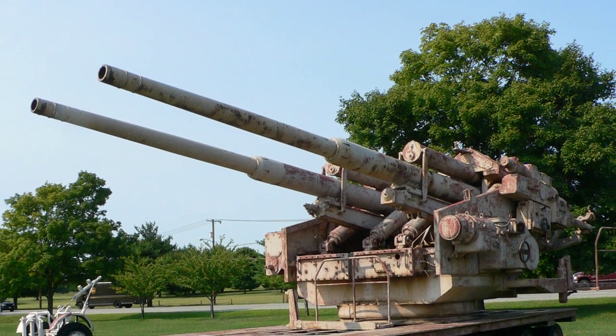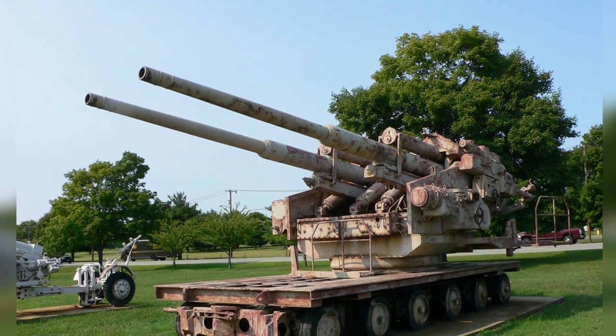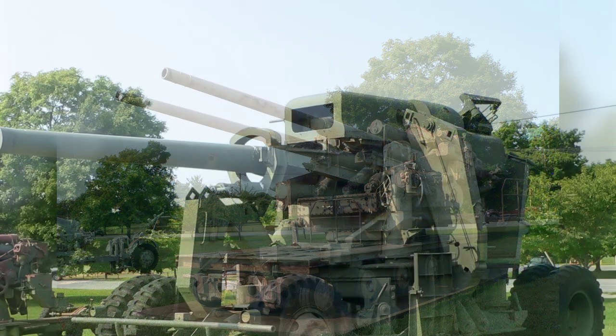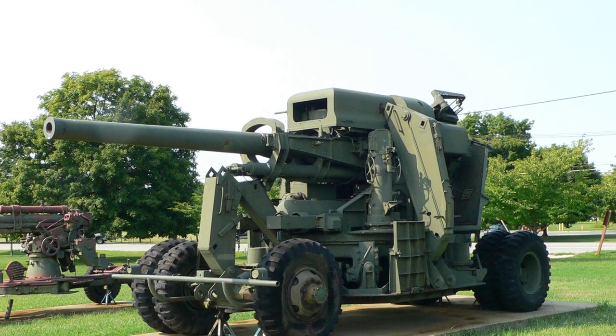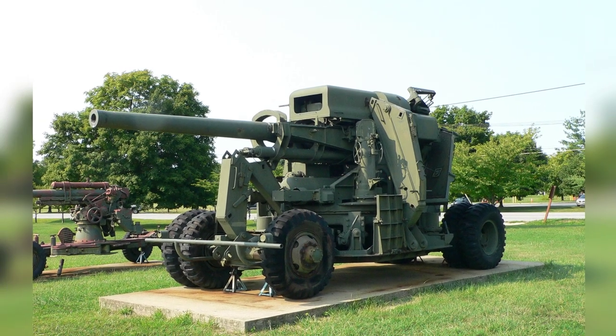A photo of a 12.8 cm Flak 40 anti-aircraft gun was taken at the United States Army Ordnance Museum in Maryland on August 14, 2007. A photo of a 120 mm gun M-1 anti-aircraft weapon is on display at the United States Army Ordnance Museum in Maryland, United States.